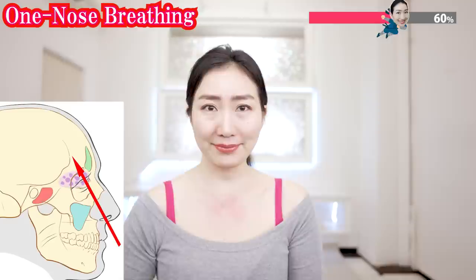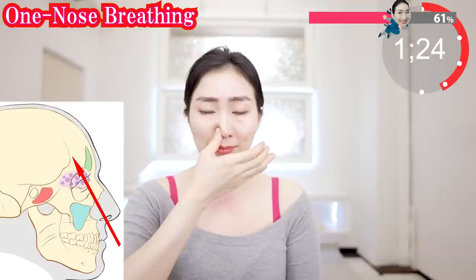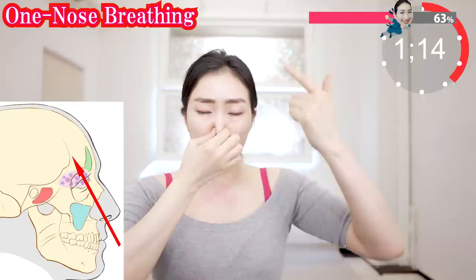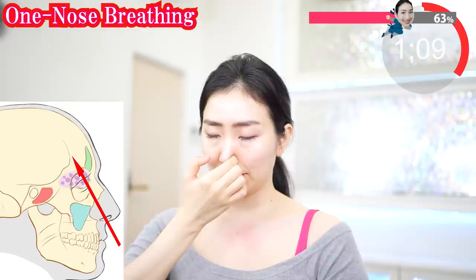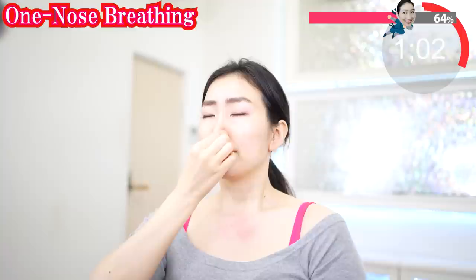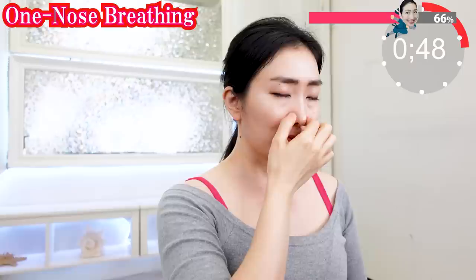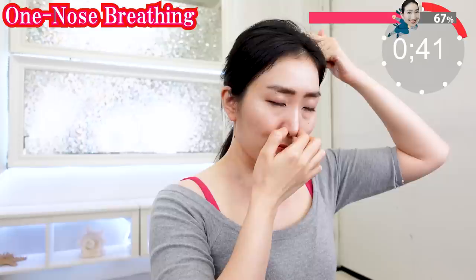Put your thumb on one nostril. Breathe out slowly. Take a thin breath, as if you are pulling a thread deep inside your nose. Now hold the other nostril. Breathe out. Slowly breathe in — pull a thread deep, deep inside. Change nostrils, breathe out and breathe in slowly. Continue at your own pace. This breathing technique is one of the traditional secrets of yoga.